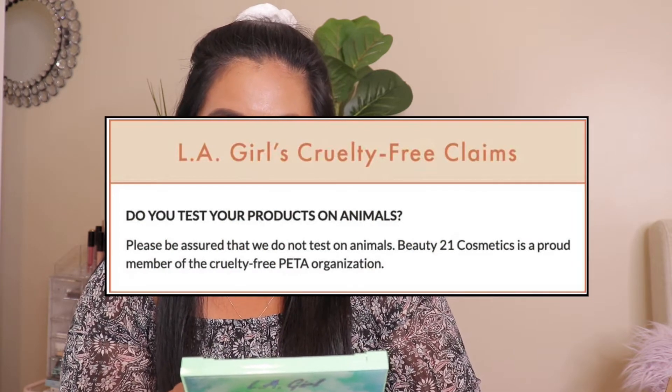Next up I have the Biore Charcoal Deep Cleansing Pore Strips — it looks like this. I believe every woman knows what these are. This pack has 18 nose strips. I love this one because it really works for my nose pores — I have big, visible pores.